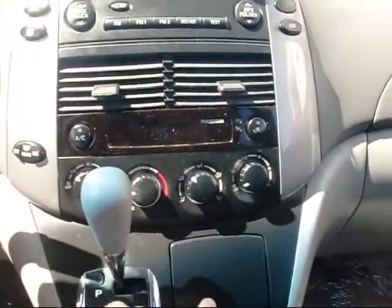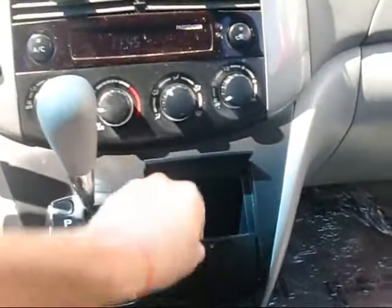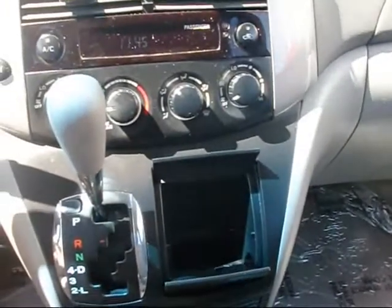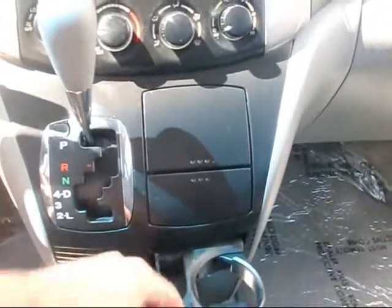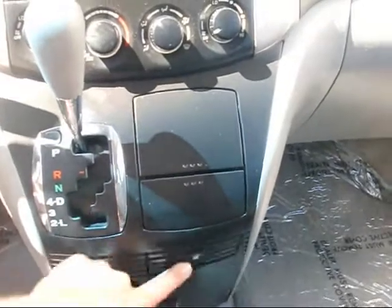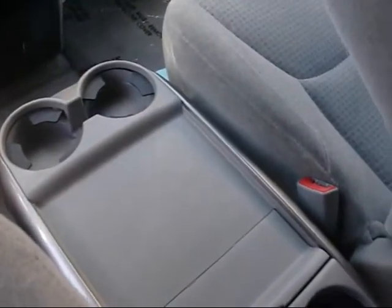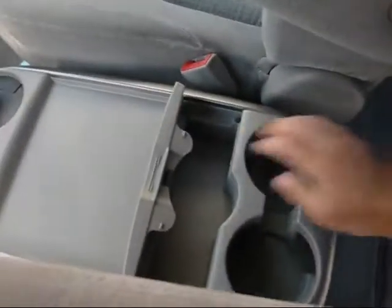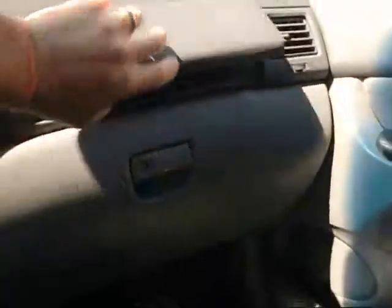Lots and lots of storage features on here. Cup holders pop out, there's a little coin tray in here, more storage below. Two cup holders here, two here — there must be about ten cup holders in this van. This tray folds out of your way. Over here we've got the dual-action glove box.